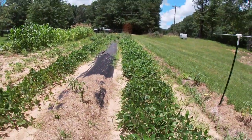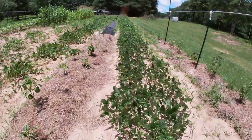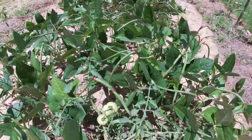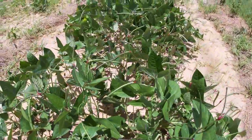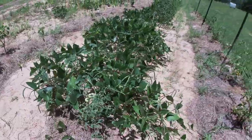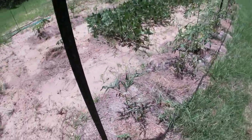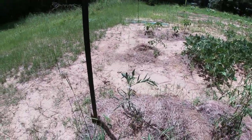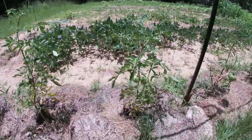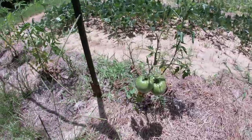Those over there are crowders. These down here are pink-eye purple hulls, and you can see where they're starting to get some beans on them. Looking forward to that tomato plant with some tomatoes. We'll take it real quick through here. A lot of leaf curl on it — I'm going to have to make sure these things get watered. But I'm very pleased. A lot of these have like two tomatoes on them — they're trying to make some seed, I expect.